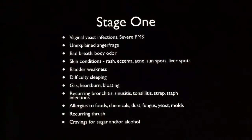Stage one symptoms include: vaginal yeast infections, severe PMS, unexplained anger and rage, bad breath, body odor, skin conditions like rash, eczema, acne, sunspots, liver spots, bladder weakness, difficulty sleeping, gas, heartburn, bloating, reoccurring bronchitis, sinusitis, tonsillitis, strep, staph infections, allergies to foods, chemicals, dust, fungus, yeast, molds, reoccurring thrush, and of course cravings for sugar and/or alcohol.